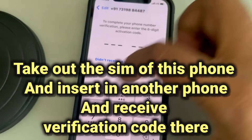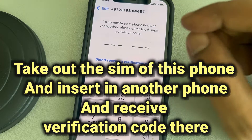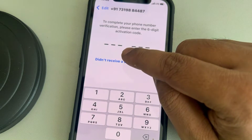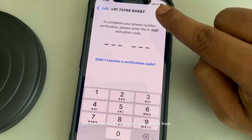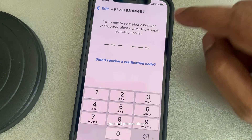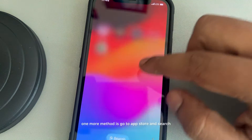You can take out the SIM from this phone and put it in any other phone temporarily. Then tap on receive verification code again, and you can get that verification code from that other phone and put it here. This is also one trick which has helped many users.